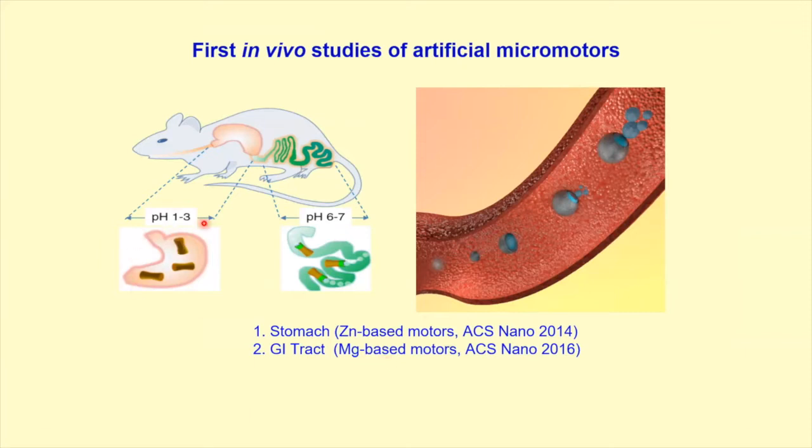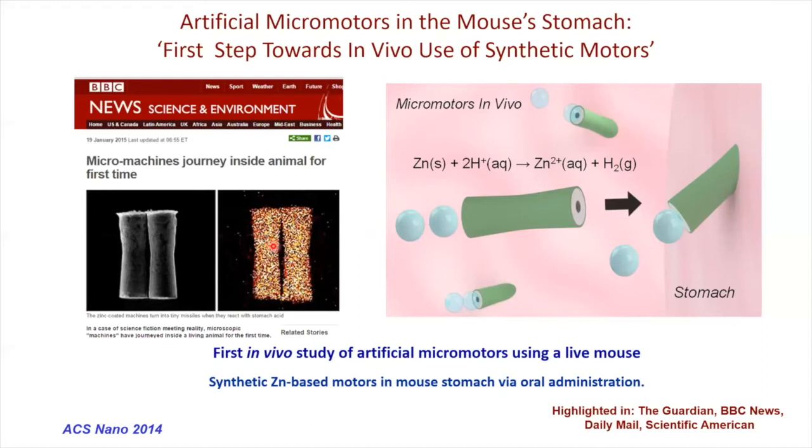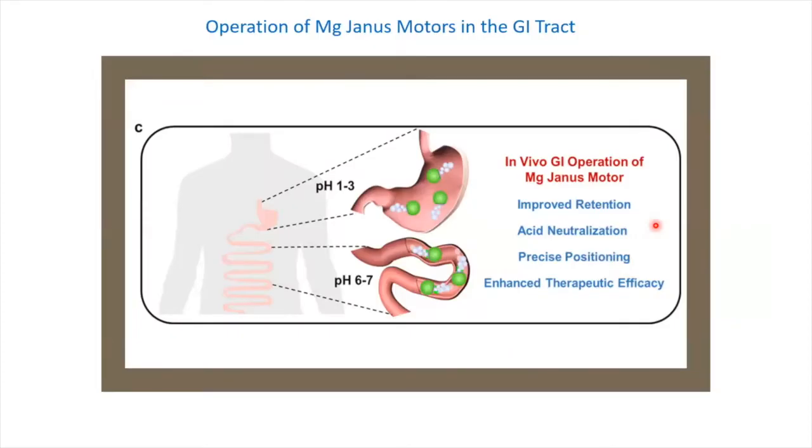With this capability, we can now go to the stomach with the acidic environment, or with magnesium down to the GI tract. In collaboration with Professor Liefeng Zhang, we introduced the zinc rocket to operate in vivo, showing improved retention using live mouse with gold nanoparticle payload — the first example in live animals. This got a lot of attention. Later on, we also operated magnesium motors in both the stomach and lower GI, depending on the coating.